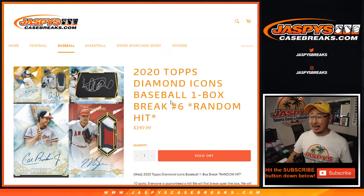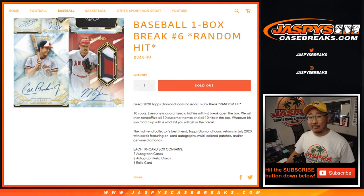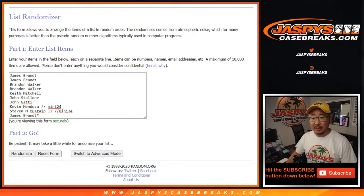Hi everyone, Joe for jazpyscasebreaks.com coming at you with 2020 Topps Diamond Icons Baseball, box random hit number 6 from jazpyscasebreaks.com. This is a 10-hit break — everyone's guaranteed a hit but a random hit. Big thanks to the people who bought spots straight up, and congrats to the two people that won spots in that Select mini box break.